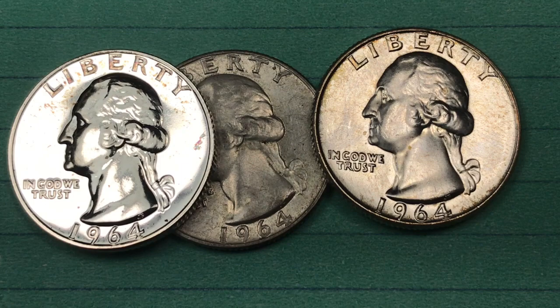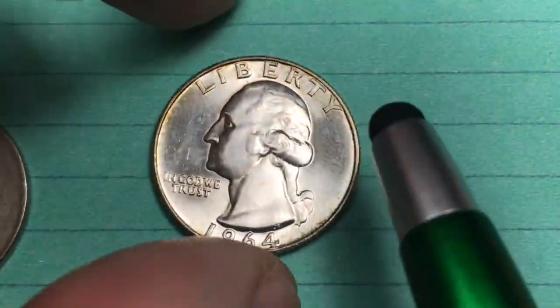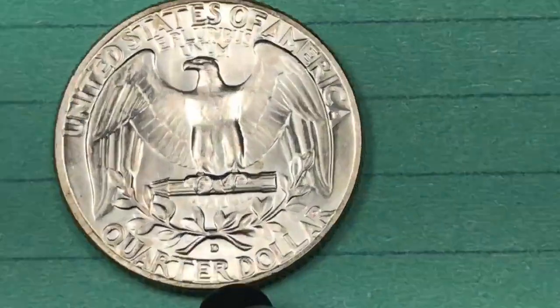In 1964, they chose quantity over quality. What about the Denver coin from 1964? Those also had plenty of issues.